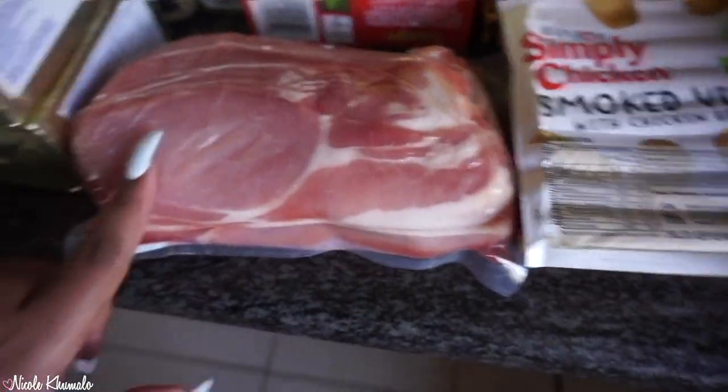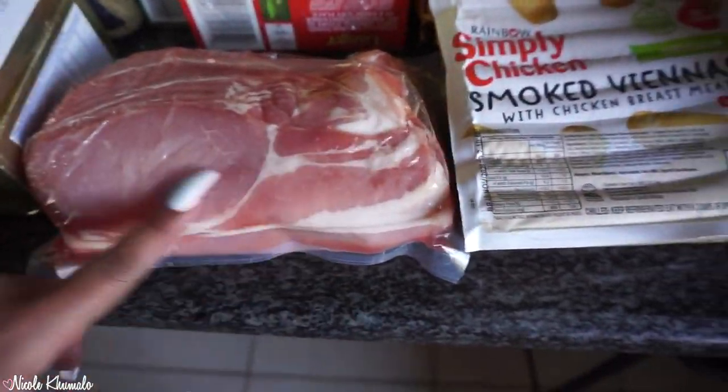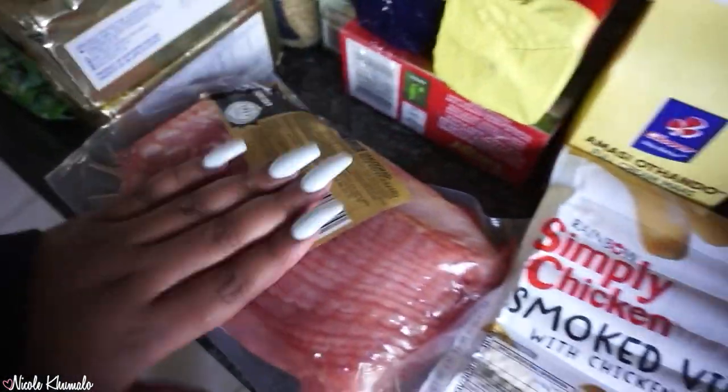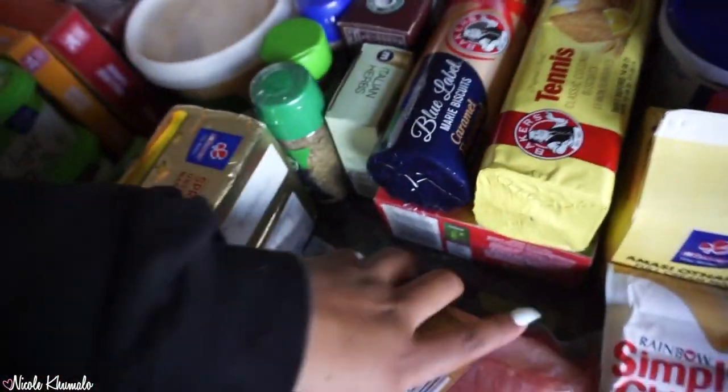We got two blocks of unsalted butter and rindless back bacon — these are really nice pieces. Just like two of these on a plate, really good. This one was pretty expensive, over 150 rand for sure.